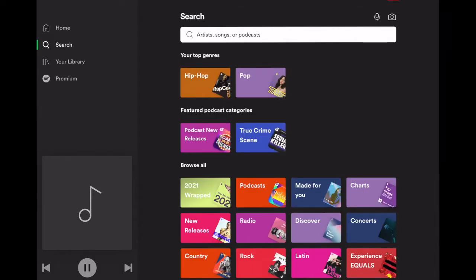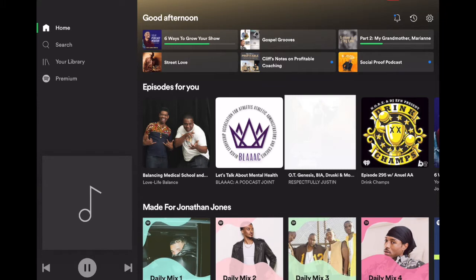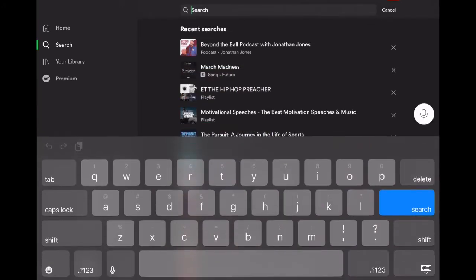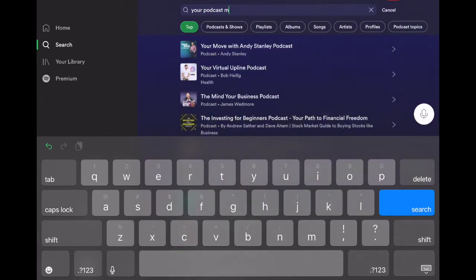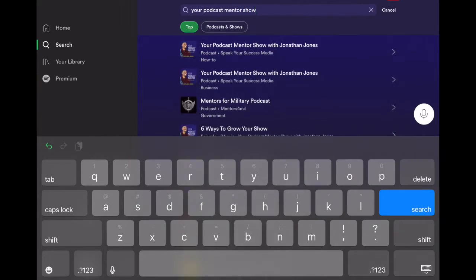First things first, we want to open the Spotify app. Now that we're on the home screen, we want to click that magnifying glass that says Search, then type in the podcast we want to find. We're going to type in Your Podcast Mentor Show — that's the title of this show, Your Podcast Mentor Show with Jonathan Jones — and then click that podcast.